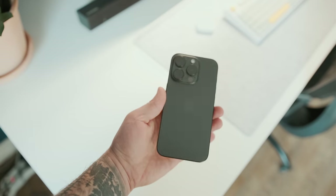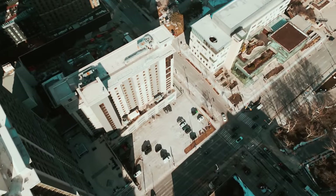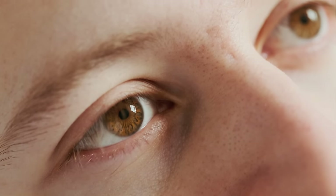This is the iPhone 15 Pro in black titanium, and I want to show you how this phone is part of my everyday life. To be fair, I kind of feel bad calling this device a phone, which we'll get into in a bit.